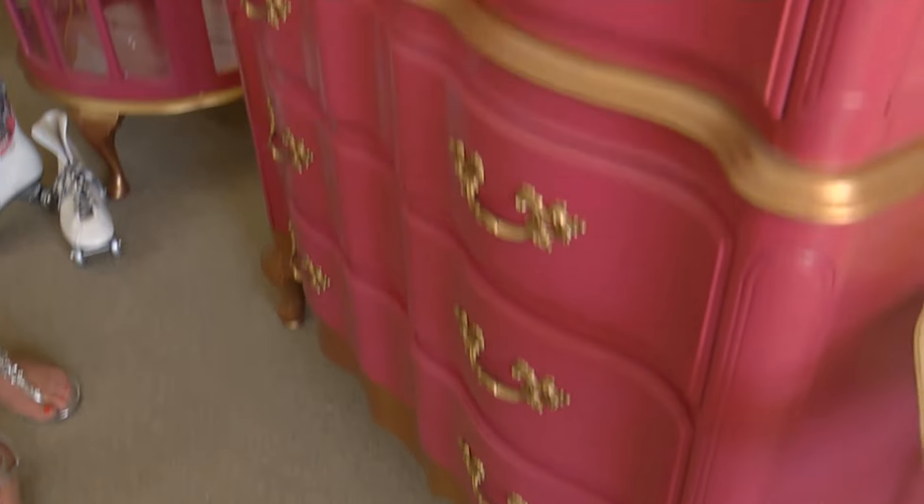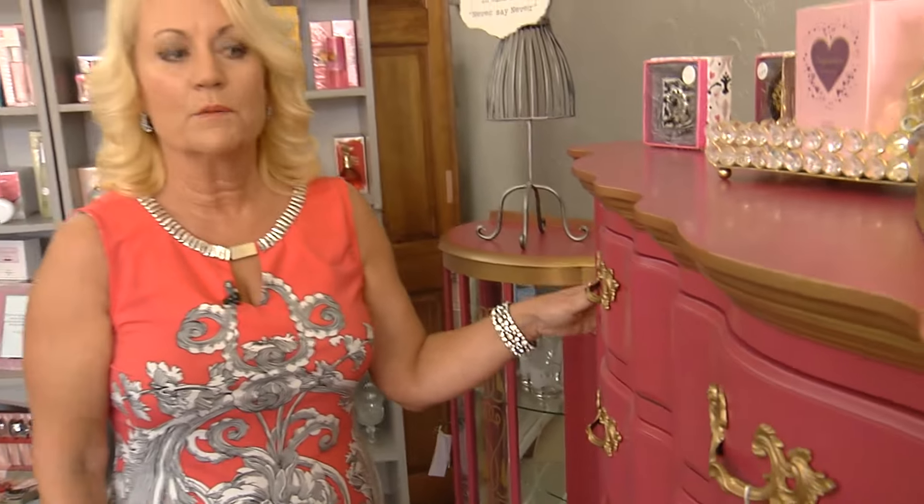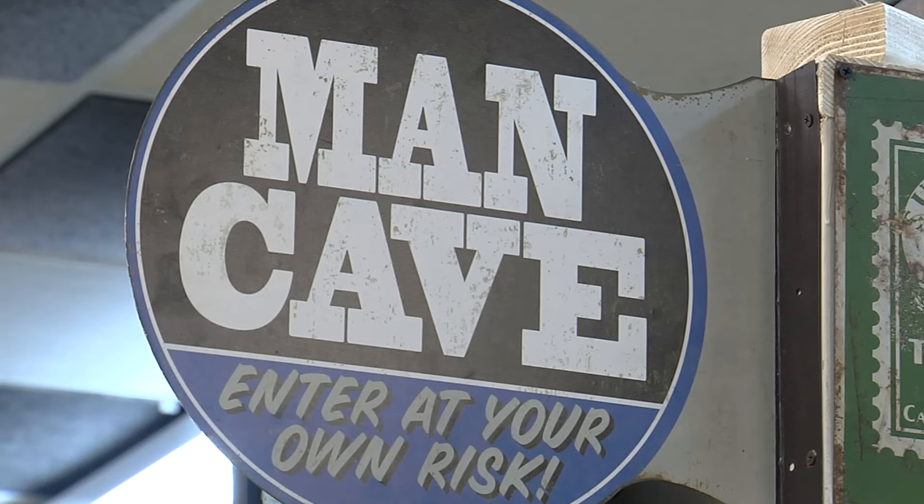For those manly men who think pink furniture is not quite their style, they can just take a walk toward the back of the store. This is Kevin's man cave and he has a lot of men-type stuff — not foo-foo stuff. The men love to come and hang out here and hunt through all the stuff, looking for tools and different things they enjoy — rusty crusty stuff.